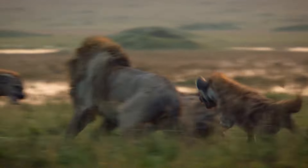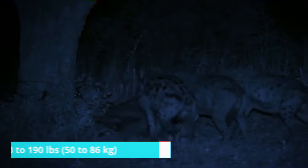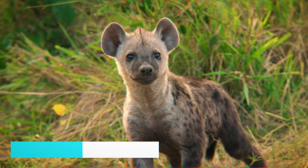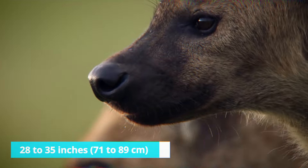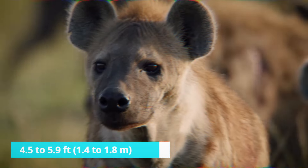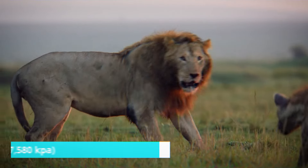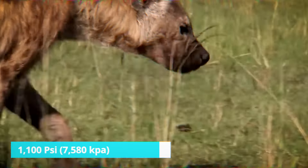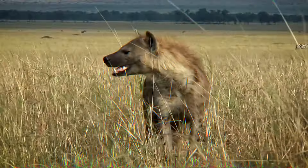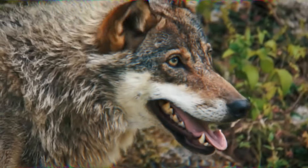In contrast, the spotted hyena weighs between 90 to 140 pounds (40 to 63 kilograms) for females and 110 to 190 pounds (50 to 86 kilograms) for males. Standing approximately 28 to 35 inches (71 to 89 centimeters) tall, they have a compact body measuring 4.5 to 5.9 feet (1.4 to 1.8 meters) in length. Their bite force reaches around 1,100 pounds per square inch (7,580 kilopascals). While the gray wolf possesses agility and speed, the spotted hyena showcases power and endurance. The interplay of these attributes plays a significant role in determining the outcome of their potential clash.